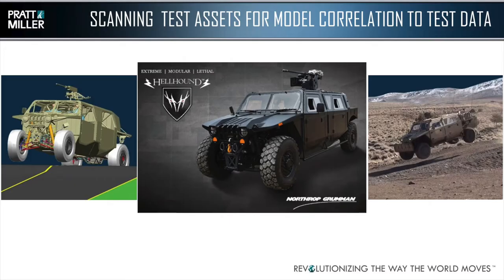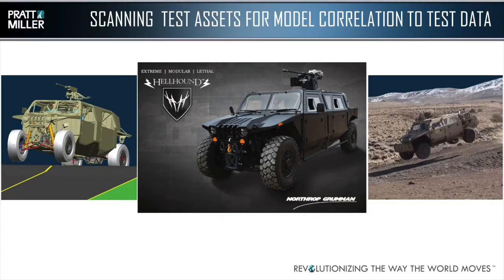Another very different correlation example is vehicle dynamics modeling for military vehicles. They'll build it, go out and test, and when the data doesn't quite match, they suspected the test course wasn't exactly as intended. So the next time we went out and tested, we used a focus scanner to actually scan the test course, then handed that data off to our vehicle dynamics modelers. That allowed them to mine the data, learn what the discrepancies were, and improve their model significantly. Correlation of modeling to reality is something you're constantly trying to improve.